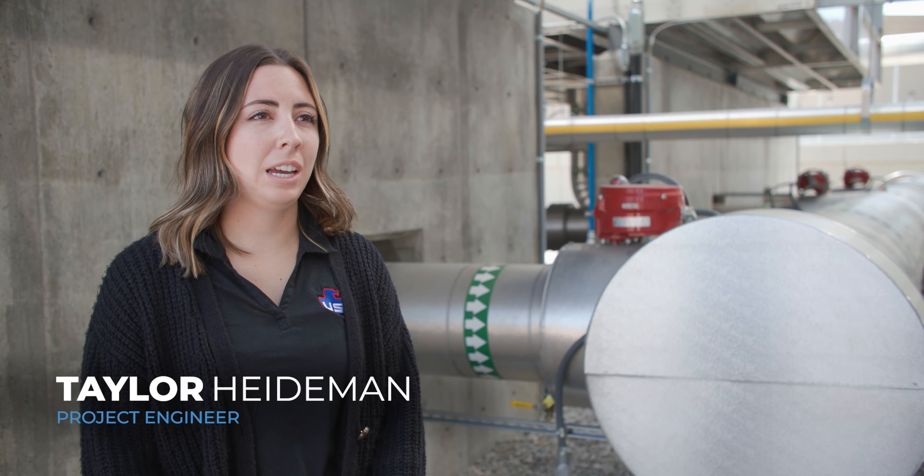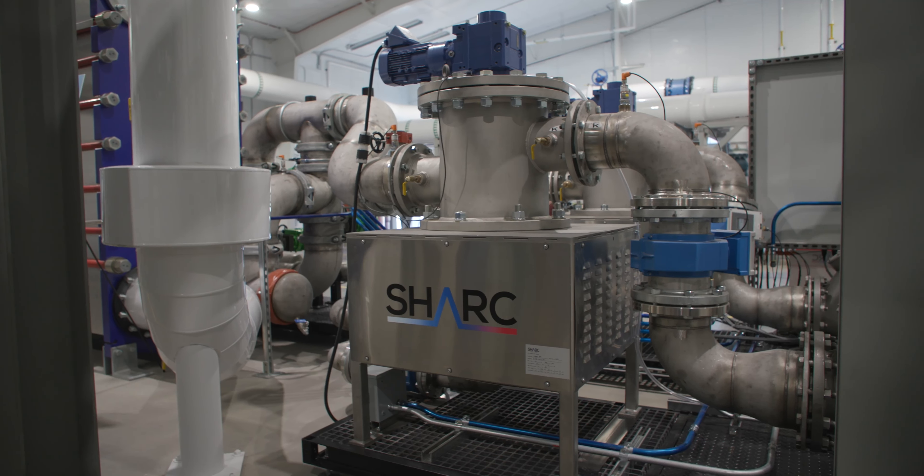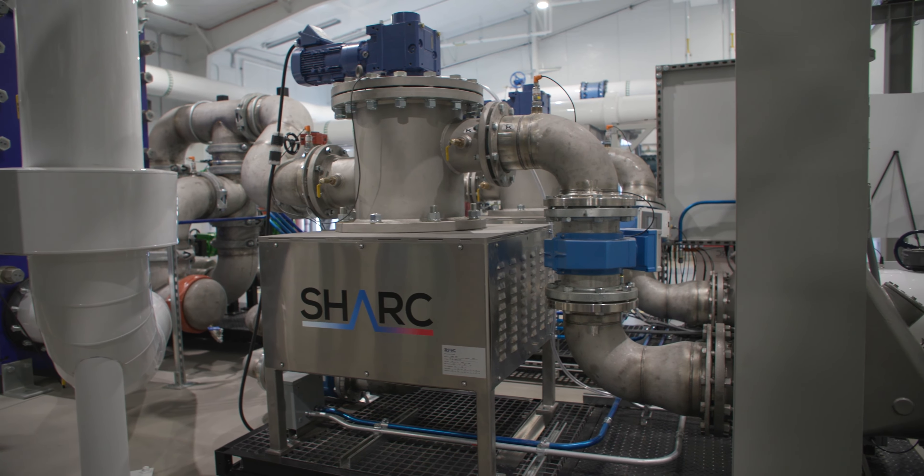This is a central utility plant — the heating and cooling for the buildings on campus. It is the largest sewer heat recovery system in North America.